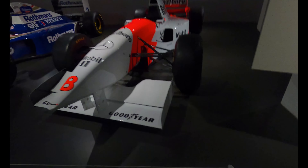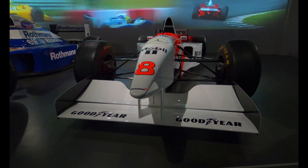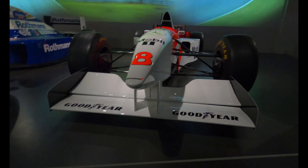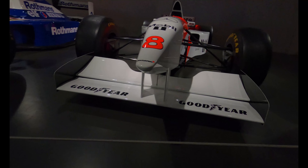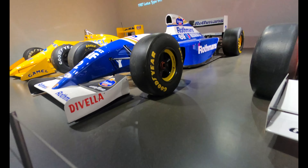This is a McLaren MP4/10, so this is the Mika Häkkinen Formula One McLaren from 1995. This is a McLaren MP4/10. Wow, wow, wow, this is incredible. Let's look at that Ayrton Senna Williams one more time.